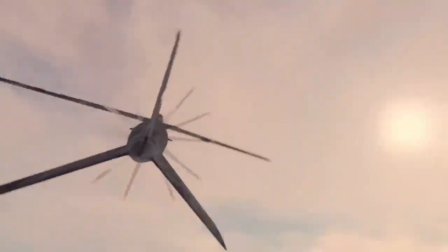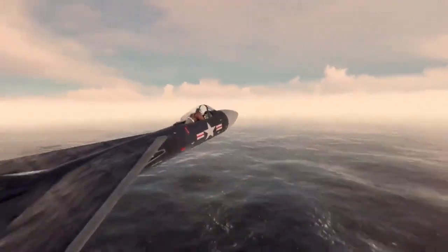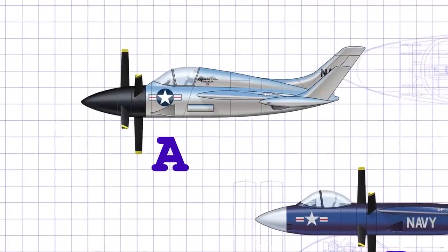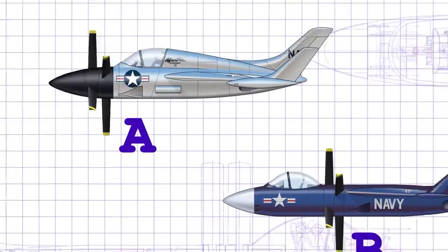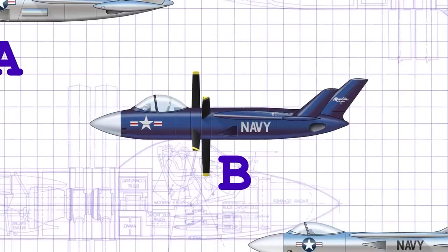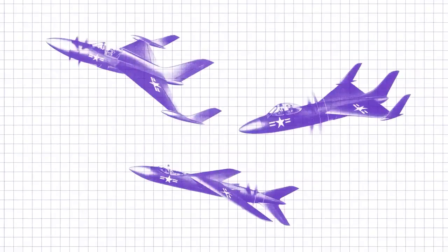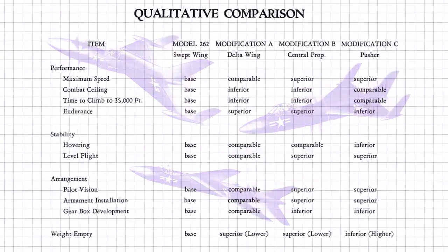Unfortunately, the Martin 262 never made it into production, and only a handful of prototypes were built. Today, the Martin 262 is remembered as a pioneering aircraft that pushed the boundaries of what was possible in aviation technology. Despite its failure to enter service, it remains an important part of aviation history and serves as a testament to the innovation and determination of the engineers and pilots who worked on the program.